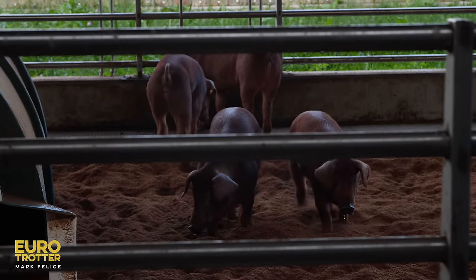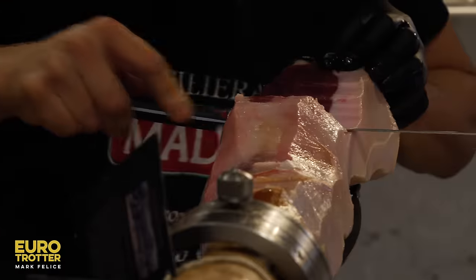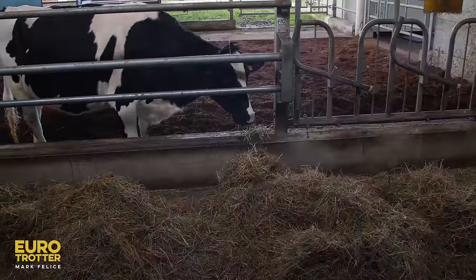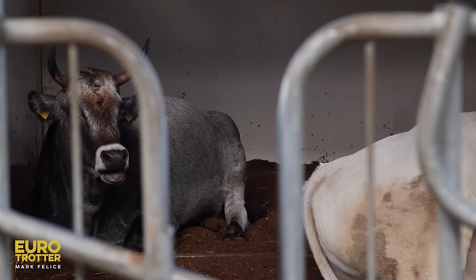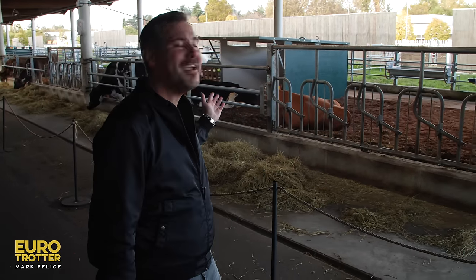You can see where it comes from, how it's produced, the traditions and culture behind the entire process, and then you can taste it. At Fico Eataly World it is more than just tasting the food — it's about understanding where it comes from. So this truly is field to fork, starting with the cows.